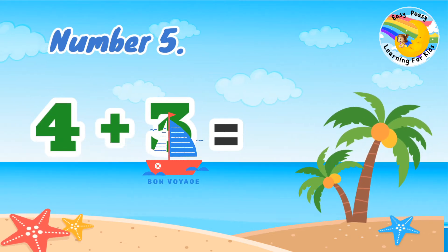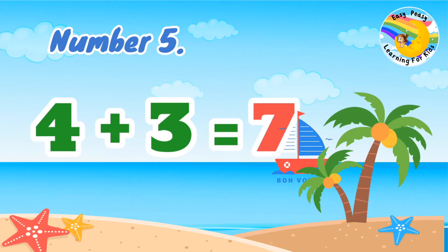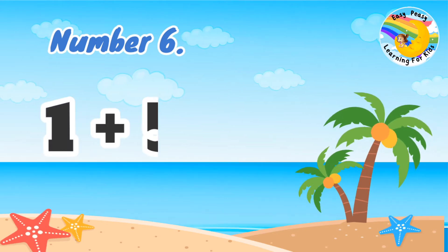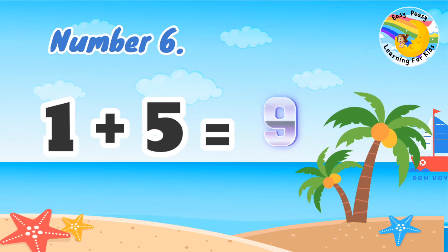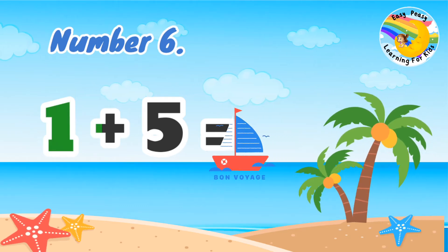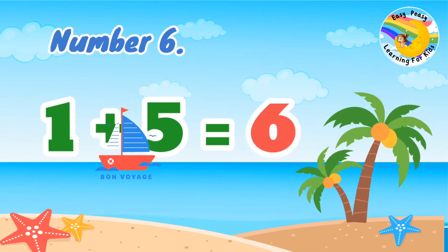Number 6: 1 plus 1 equal. 1, 3, 5 equal 6.